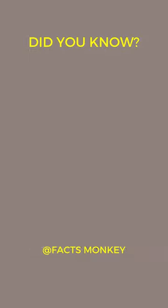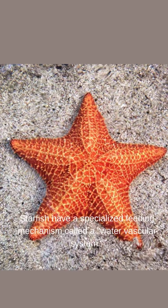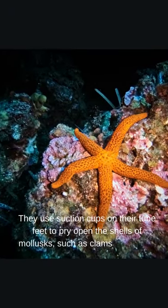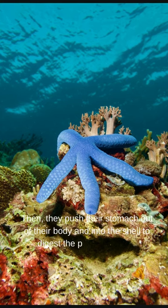Did you know starfish have a specialized feeding mechanism called a water vascular system? They use suction cups on their tube feet to pry open the shells of molluscs such as clams or oysters. Then they push their stomach out of their body and into the shell to digest the prey externally.